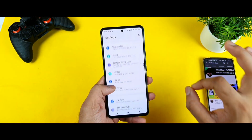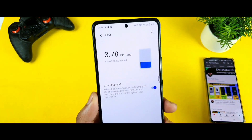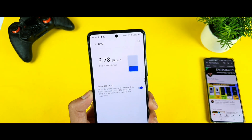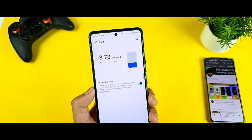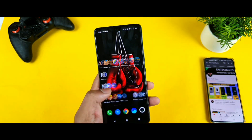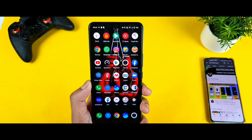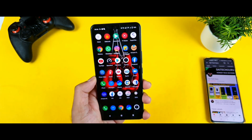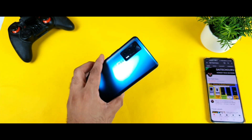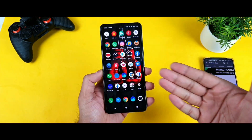Now 3.78GB is used — before it was 2.88GB, so only about 1GB of RAM was used after opening 30 applications in the background. That's insane — really great. For normal everyday day-to-day tasks, you should not have any issues on this iQOO 7 device. You saw the live proof in front of the camera — it did not get any lag or delay while opening any applications.